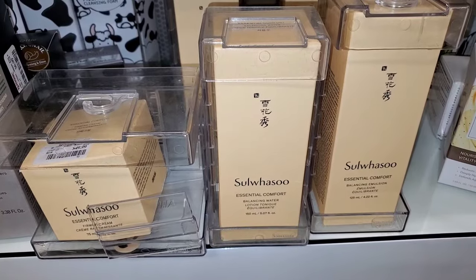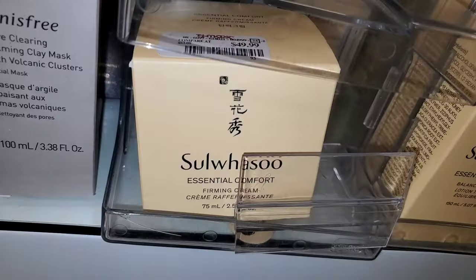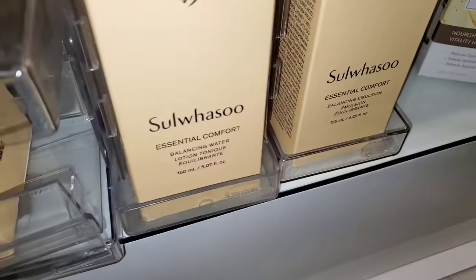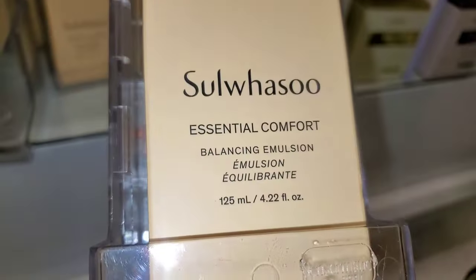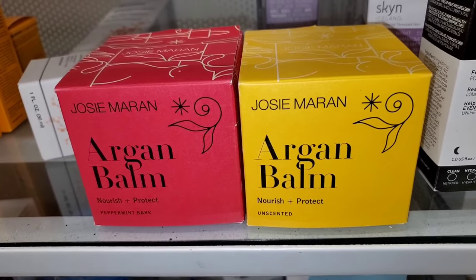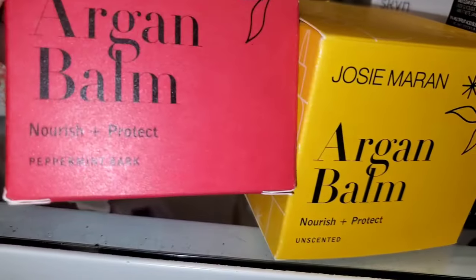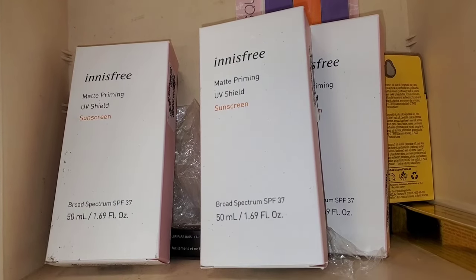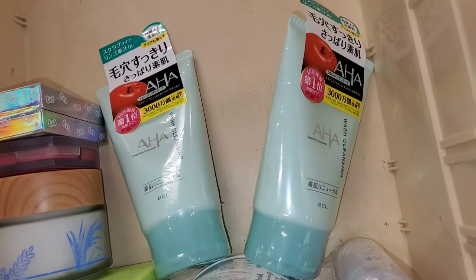They had this brand, which I know is a very popular Korean brand — I found two different new products from them: Firming Cream for $50 and also the Essential Comfort Balancing Water Lotion for $35. I also found these Josie Maran Argan Balm — unscented and also Peppermint Bark Scented — for $7 each. They also had these Innisfree Matte Priming UV Shield SPF 37 for $8.99 each.